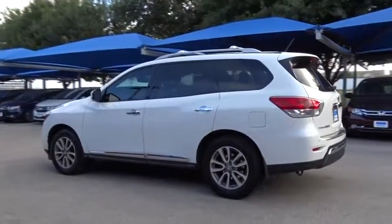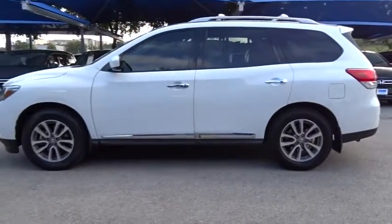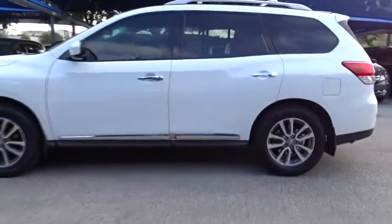This vehicle has less than 55,000 miles. Here are some of this vehicle's great options: Traction control, steering wheel audio control, keyless entry, CD changer, stability control.